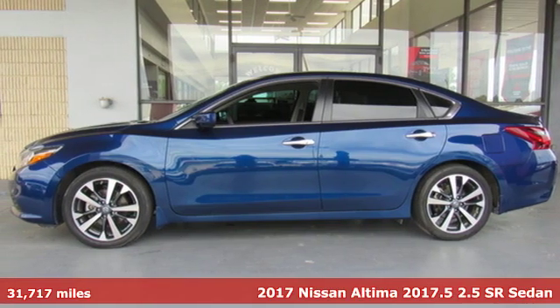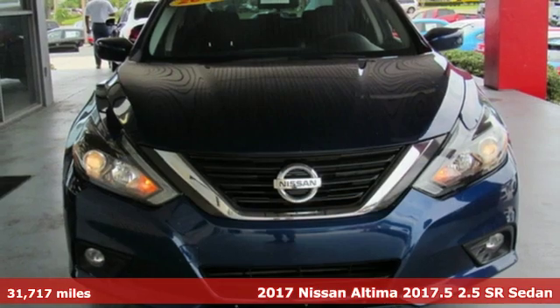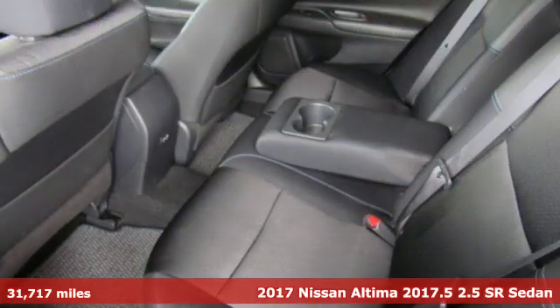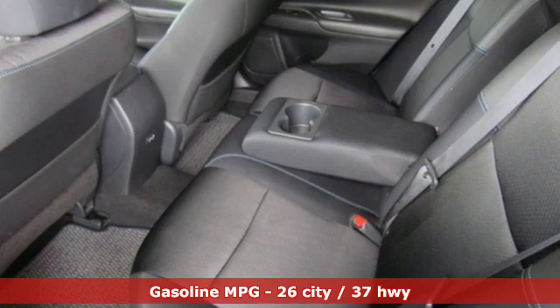It's a 2017 Nissan Altima. Nissan excites the senses so you can enjoy the journey. You'll look forward to every drive with features like these.